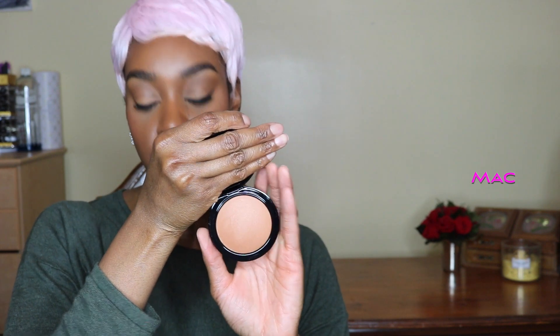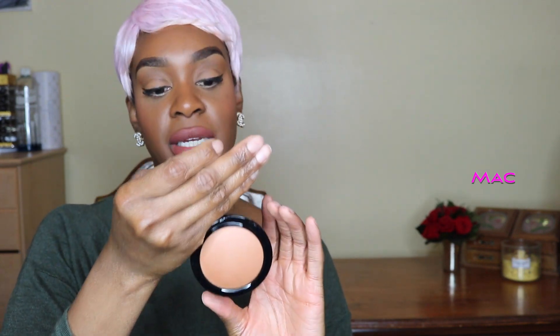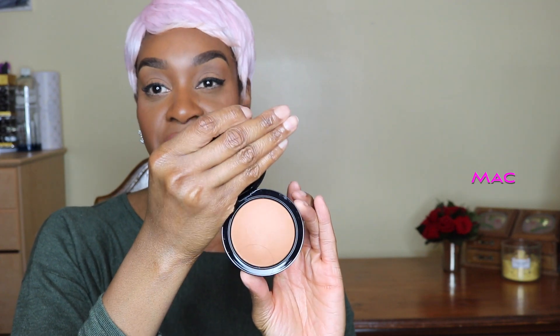These next two products are the same — I just ordered two. This is the Mineralize Skin Finish in the color Dark, and this one is Deep Dark. This is something I would use once I've completed my makeup and finished baking — I'd sweep away the lighter powder and go over the top with this, just sweep it over my makeup. It gives me a flawless finish.